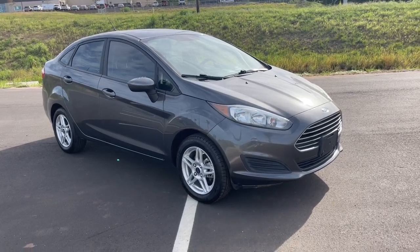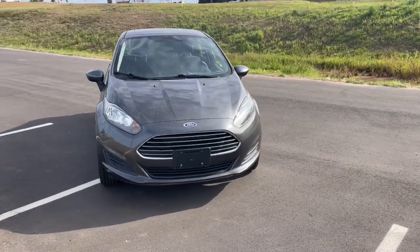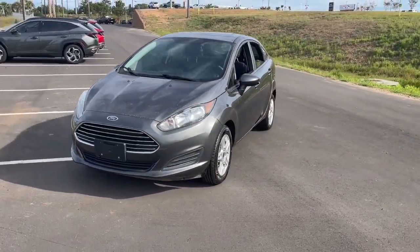Get a feel for the 2019 Ford Fiesta. With less than 80,000 miles on the odometer, this vehicle provides excellent value.